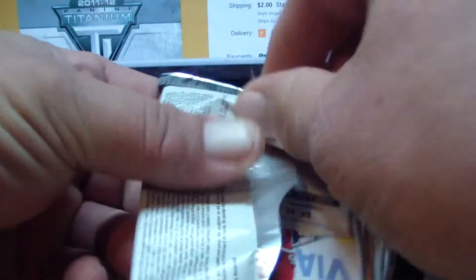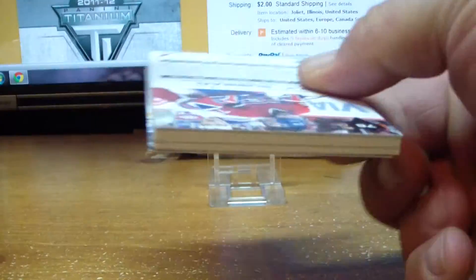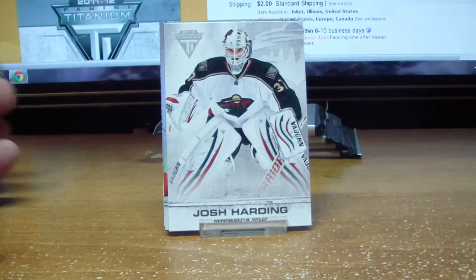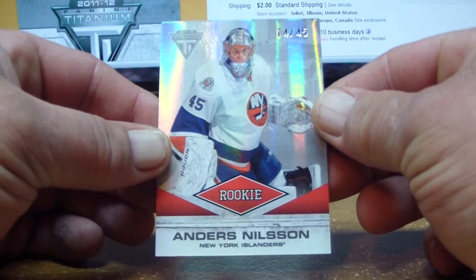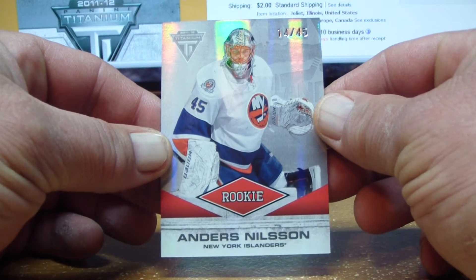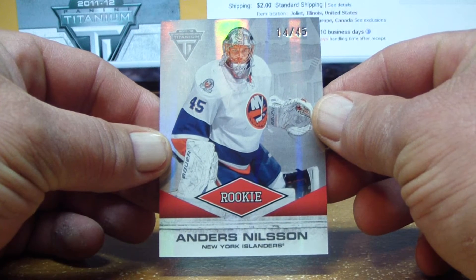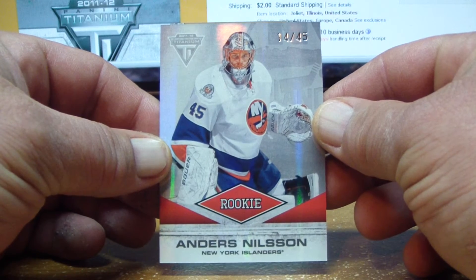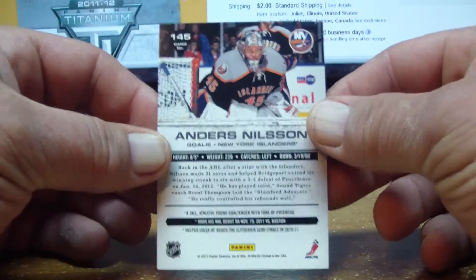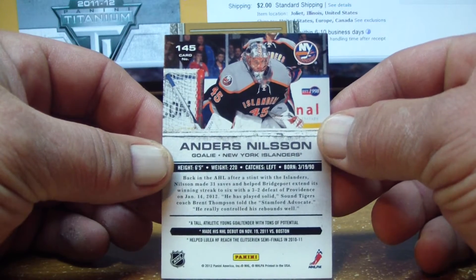Here we go with pack number one — good luck everyone. We start out with base, and we have the case hit in our first box — fantastic! Anders Nilsson for the New York Islanders, True Titanium rookie card numbered 14 of 45. Look at that — case hit, first pack, first card.